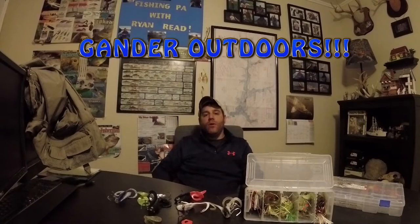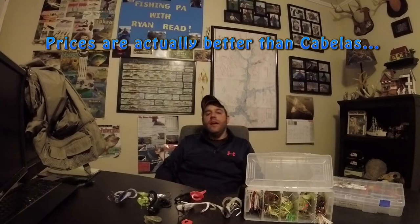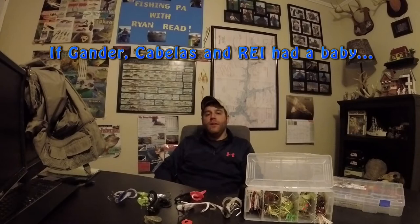Now Gander Mountain left the area a while back. Camping World had purchased them and brought them back into the area as Gander Outdoors. I had the pleasure of visiting a Gander Outdoors out in Indianapolis, Indiana a few weeks back and it was spectacular. The store was huge, they had a great selection, and it reminded me of a crossbreed between Gander Mountain, Cabela's, and REI. So I was pretty pumped when I found that they were coming back to Greensburg and opening this month.